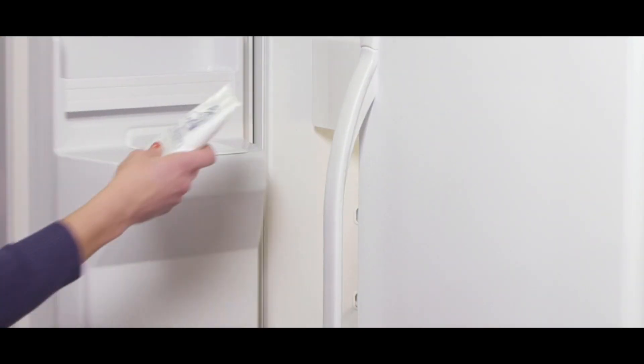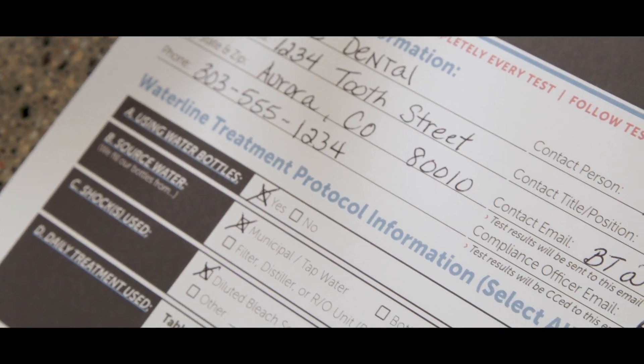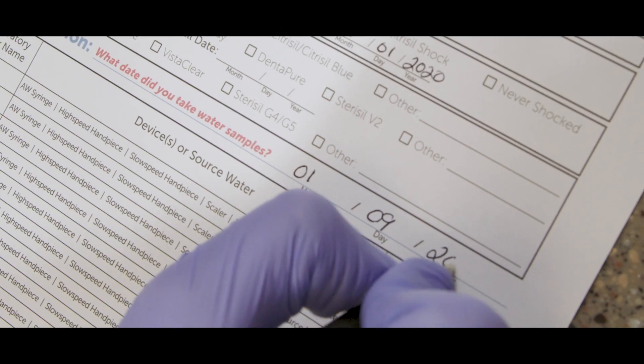Before you take your water samples, place your ice pack in a freezer so it's completely frozen before shipping. Then fill out the top two sections of the submission form and note the date you took the water samples. Filling out the submission form completely needs to be done each and every time you test so our lab team can process it on time and accurately.